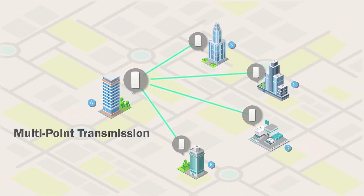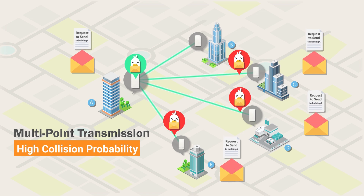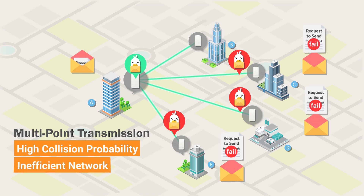If many access points transmit simultaneously, the latency in your network grows even worse, as access points must check to avoid collision again and again before transmitting.